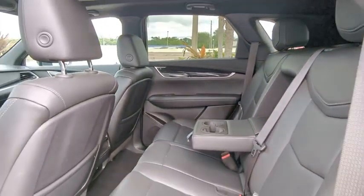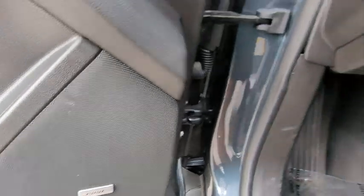turbocharged, panoramic roof, blind spot monitor, heated mirrors, aluminum wheels, wheel locks, rear spoiler, remote engine start, power lift gate.